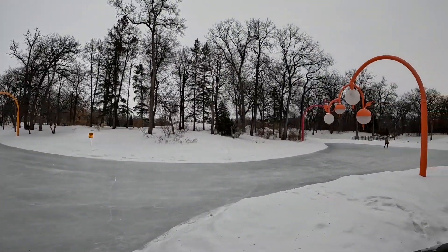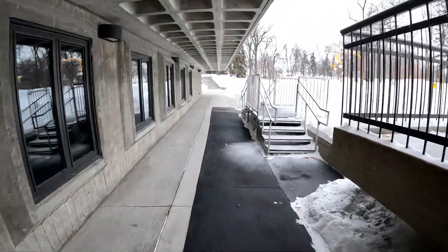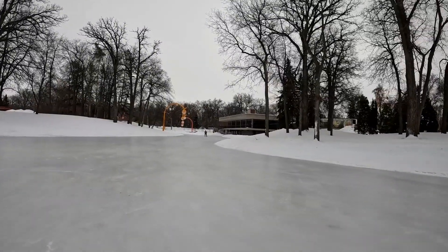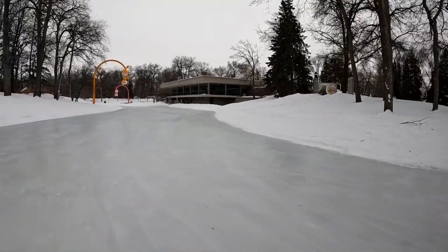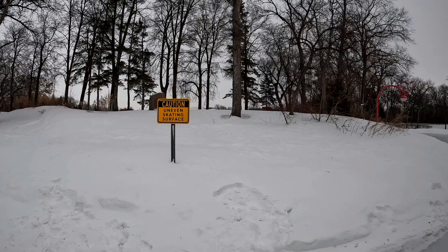A view of the pond from the top level here. Now I'm going to make my way onto the ice. I'm not gonna lie, but the ice isn't the greatest here — it's real bumpy, dips in places, and goes up and down. Real uneven. The sign agrees it's uneven.